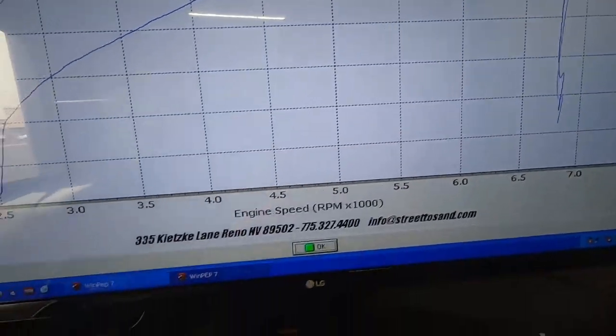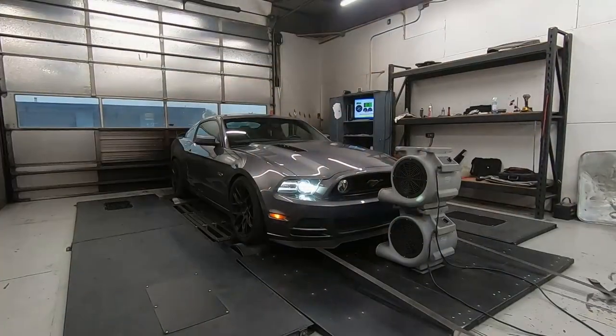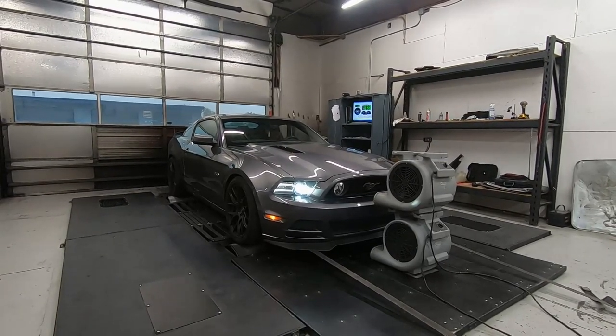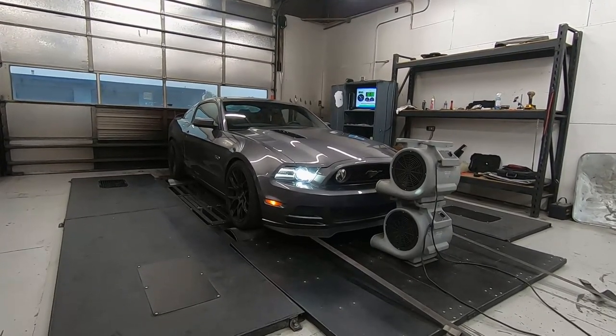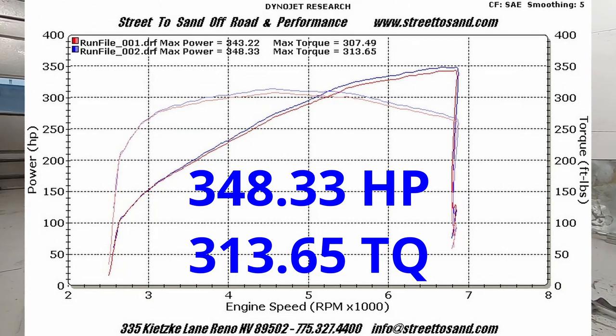We just ran the first run — 343 horsepower for a stock car. That was surprising. Honestly, I thought because of the altitude I would make a lot less horsepower. I was expecting like 300, 310. I wasn't really expecting to make 350, so I guess she's running all right. For 100,000 miles, I think it's doing pretty good.